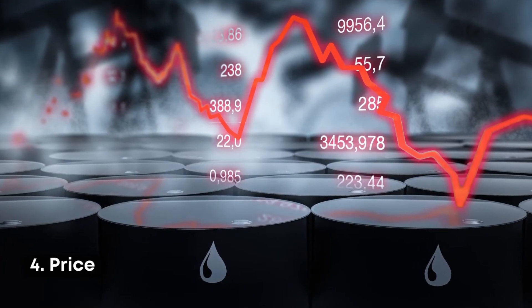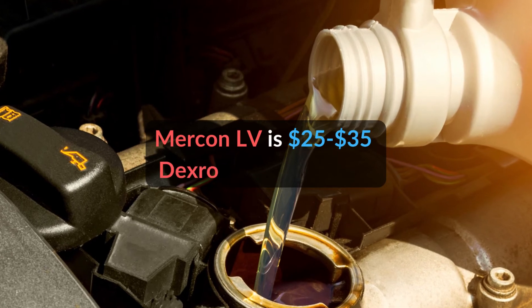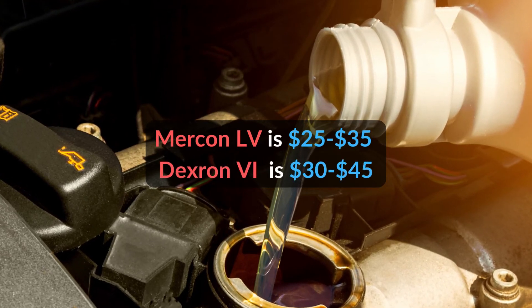Number 4: Price. The price for Mercon LV is $25–$35 and for Dextron 6, the price is $30–$45.